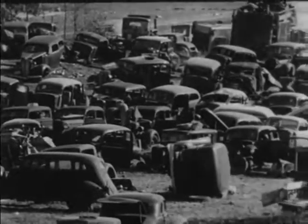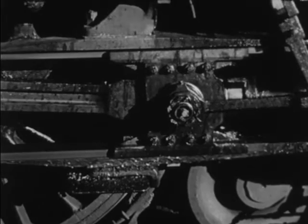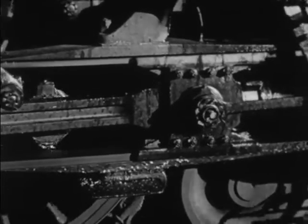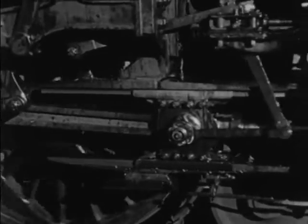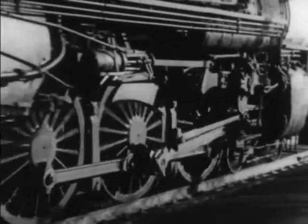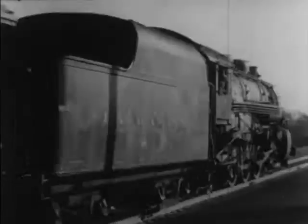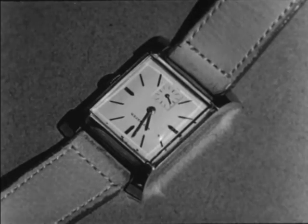We cannot do away with friction entirely, but can you think of ways to reduce it? One way, of course, is to make the parts that rub against each other as smooth as possible. The moving parts of machinery are made very, very smooth in order to reduce friction.